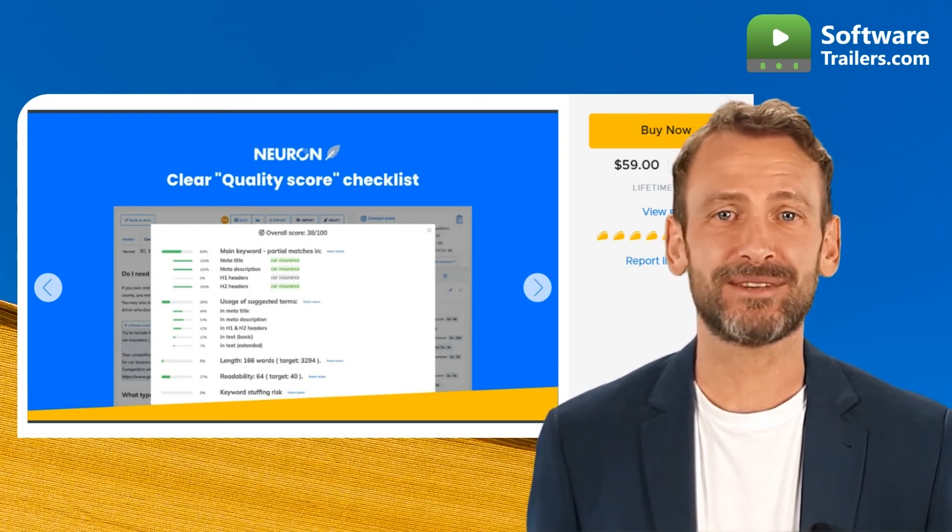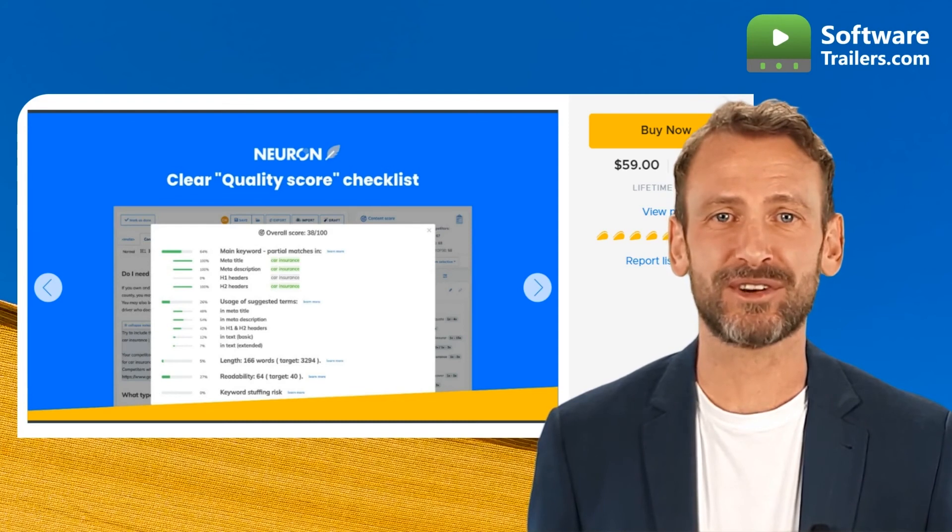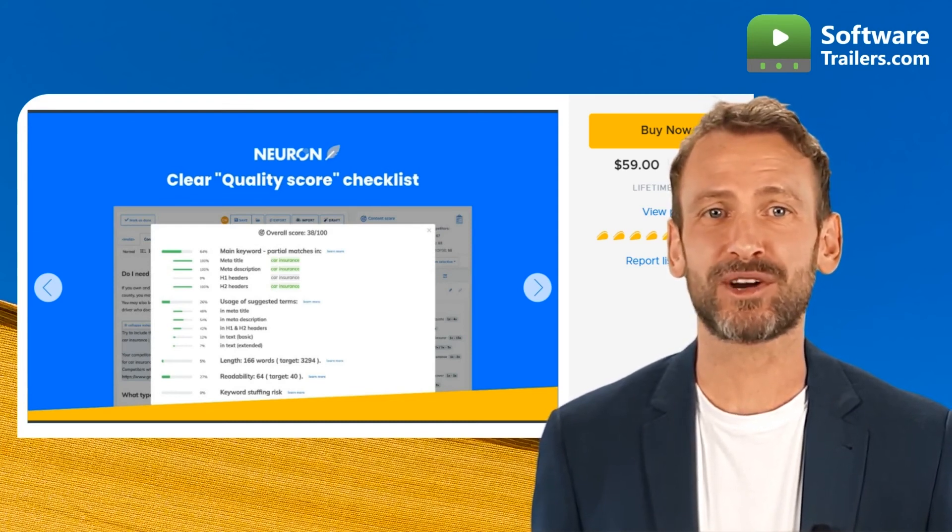What are you waiting for? Start creating your content with NeuronRider. Check out the link below for more details.